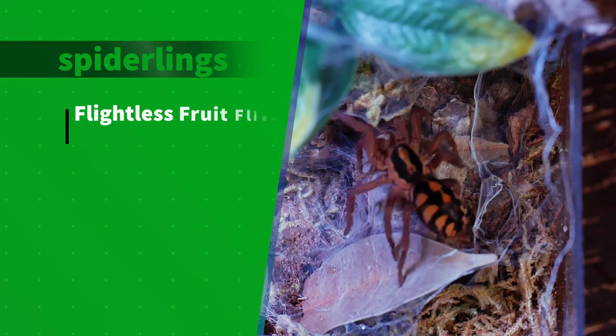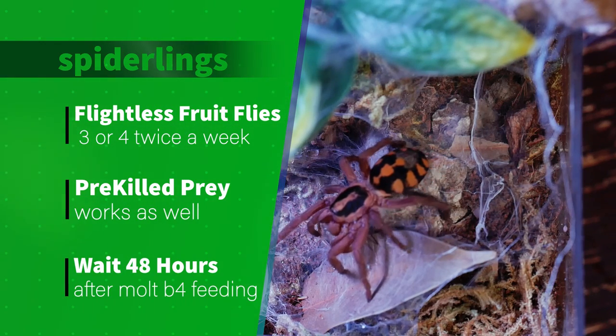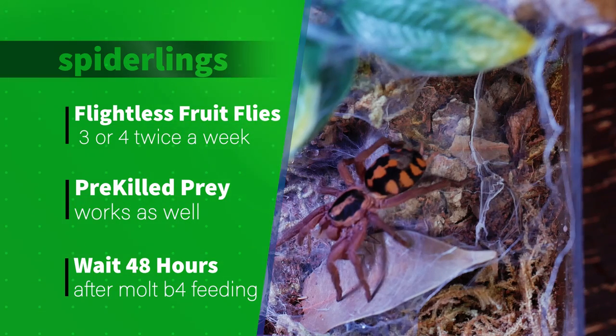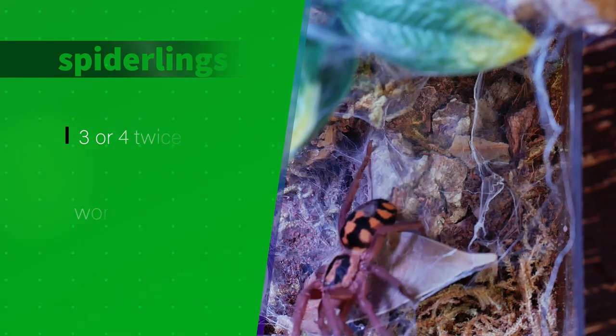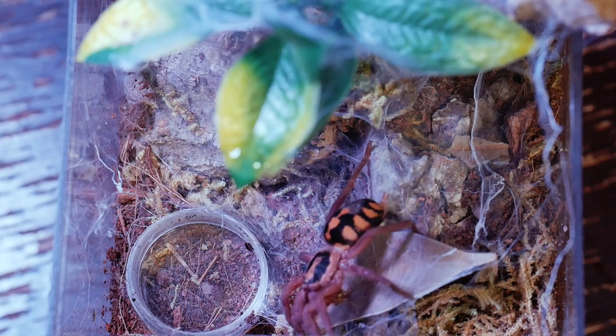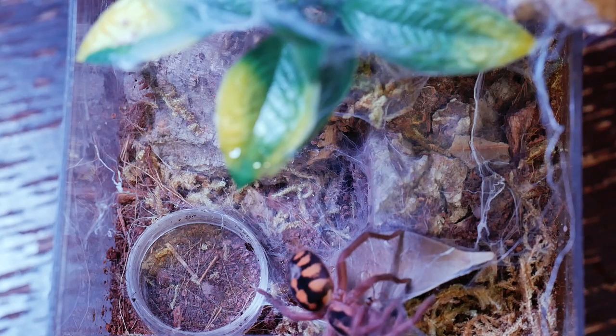I feed my spiderlings flightless fruit flies two to three times a week. I drop in three or four flies at a time and I don't feed them for about a day or two after a molt — that gives them a little time to harden up. Spiderlings are ready to eat much sooner after a molt than adult tarantulas.